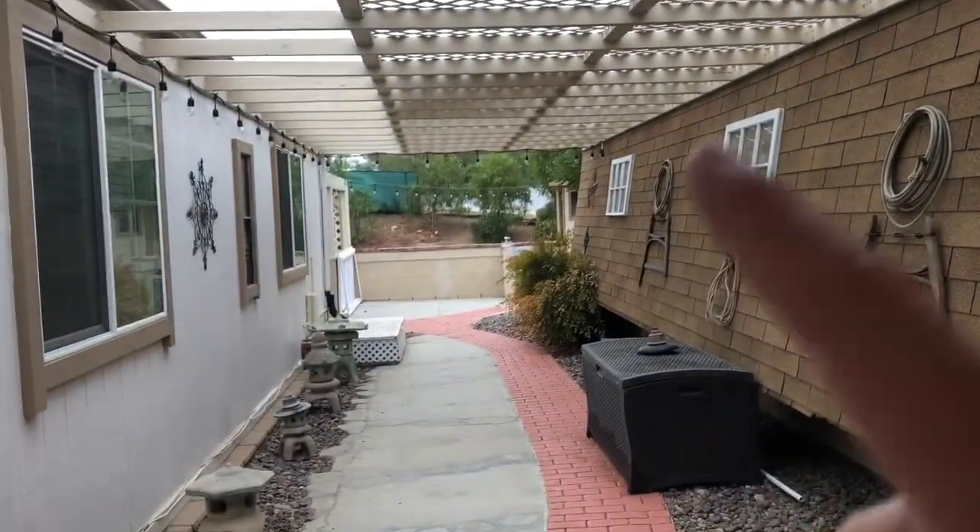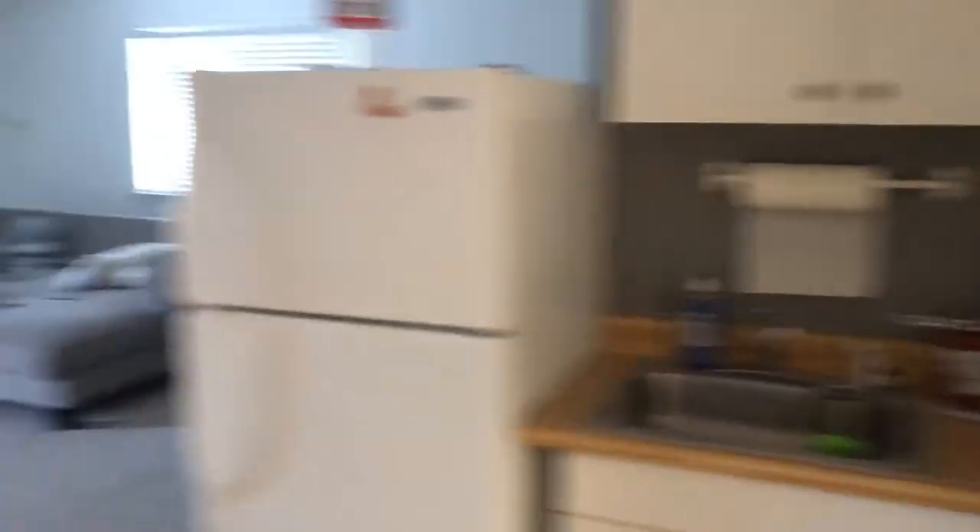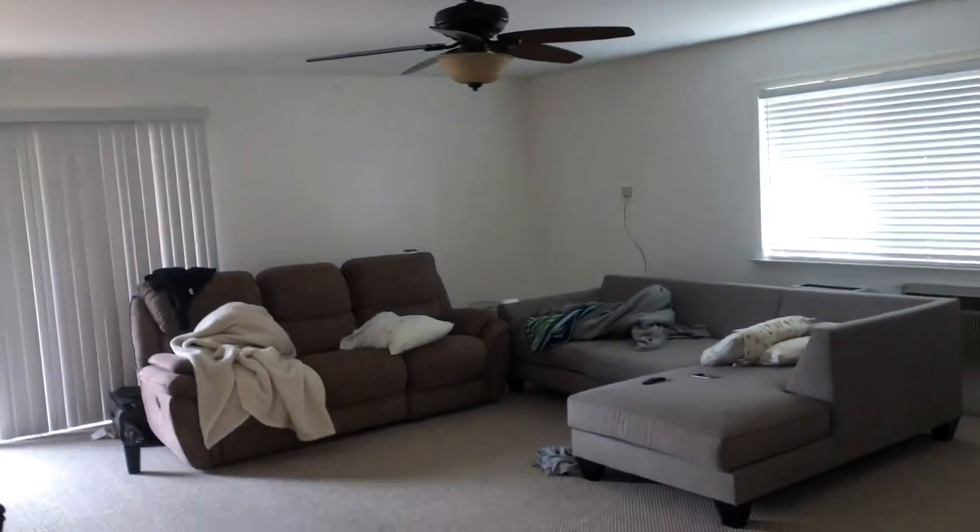I'll walk you through the guest house real quick and then we'll close the video out. That's where we've been sleeping. To the left there's like a little kitchenette, and then just a living room - so really a one bedroom, one bath. Not bad for what it is. And then we'll go right back out to where we started.